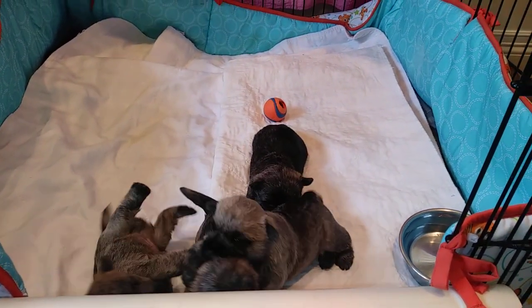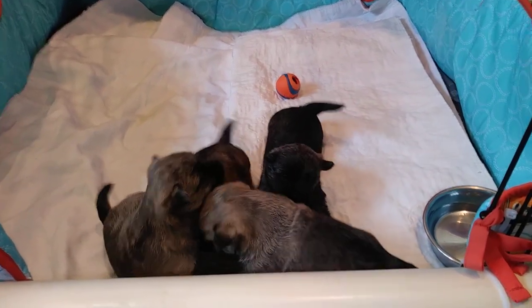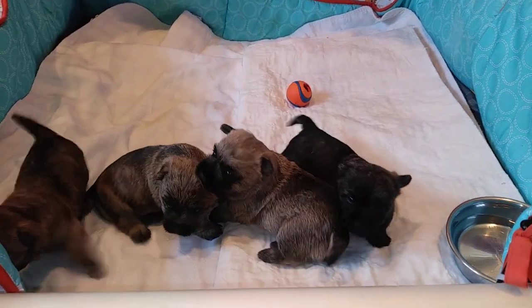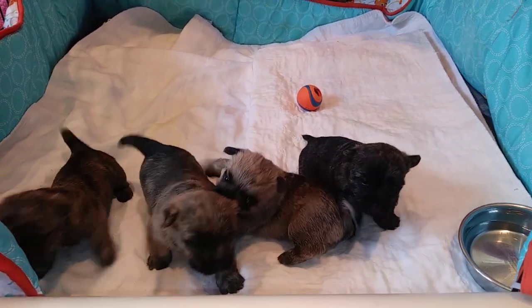Our two little males are the one on his back and the one in the very back, the darker one. I love this age because they start growling and barking and they don't even have teeth, but they're still protecting.